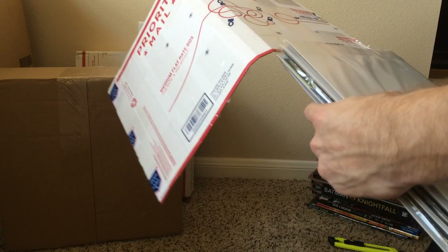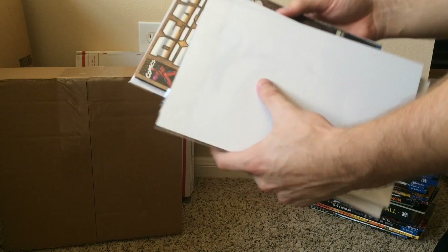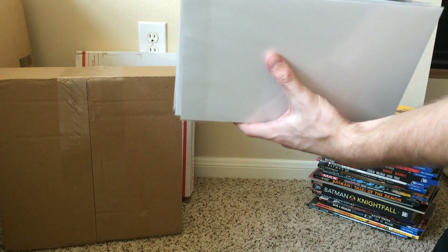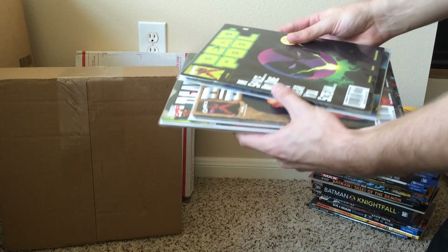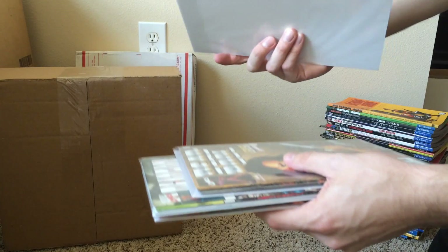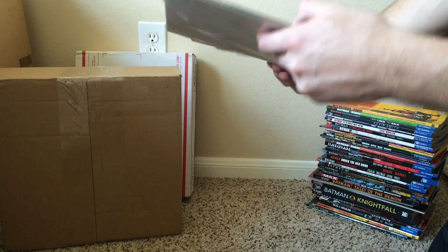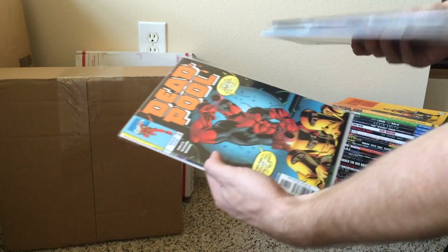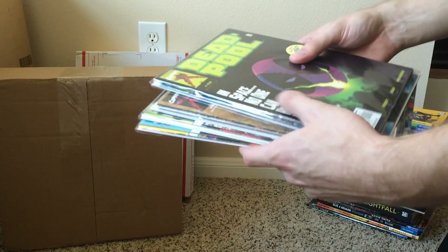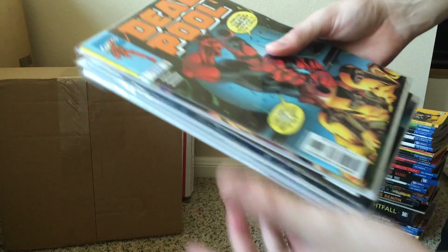Just some Deadpools from the late 90s series — Joe Kelly. There are a couple of them in one bag. I got some issues from the 20s to the 40s; I think there are about 12 or 13 of them in there. Deadpool's pretty hot right now, just wanted to finish up my run. If you don't want to buy the single issues of this Deadpool series, I'd recommend getting the Omnibus — the Joe Kelly one.